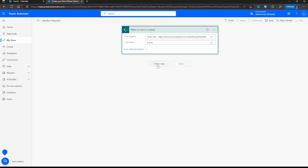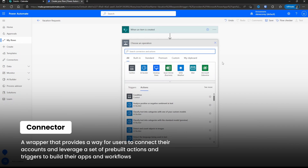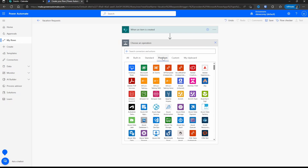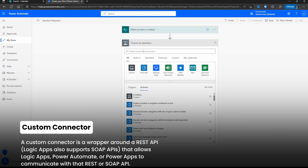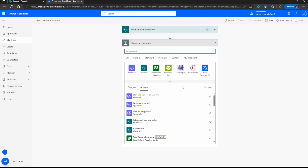The next thing we need to do is add an approval. Click Next Step and it'll show us all of the connectors and actions we can choose from. A connector is basically the type of system you're going to connect to or the group of actions. There are connectors for things like SharePoint, OneDrive, and Azure. You can check through the tabs to see built-in connectors, standard ones, premium ones that require additional licensing, custom connectors, and a clipboard. Back on the All tab, click the search box and type in approval — you'll see the approval options, and here's what we want: Start and Wait for an Approval.